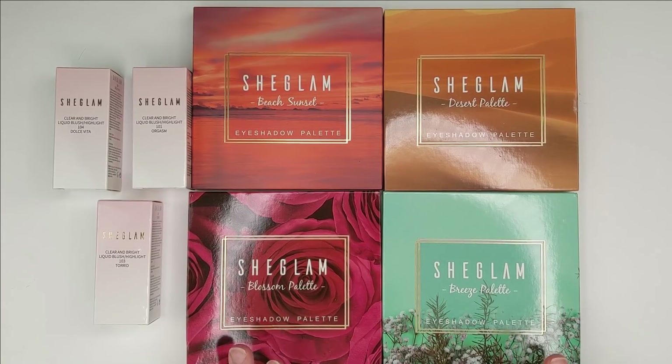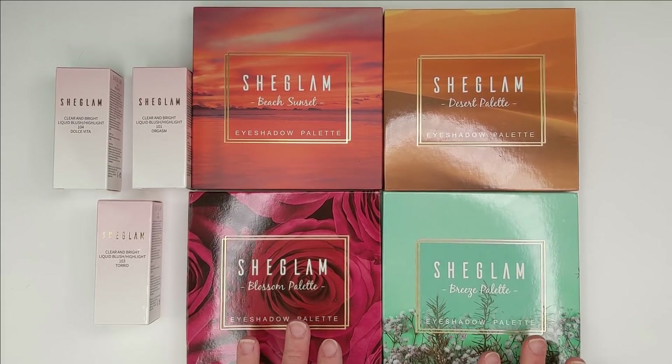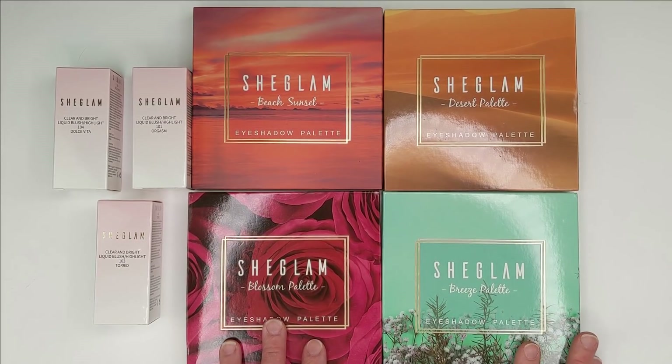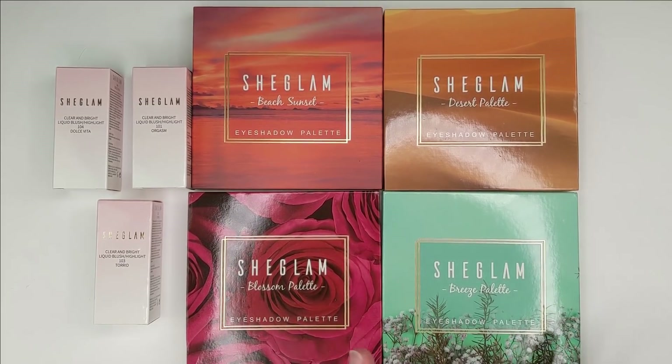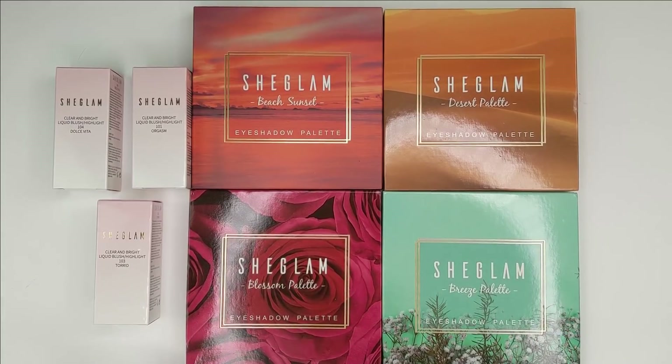Hey guys, it's Monday. I just got my order from SheGlam, and this is a brand that I originally saw on Instagram. I thought their palettes looked so beautiful, and when I followed the link it actually took me to the Shein website — which if you're not familiar, they're mainly like a clothing website with super affordable clothing. A lot of fashion bloggers that I follow feature their stuff. So in addition to the makeup, I also picked up four tops because I started looking through the clothes and they were so cute and affordable.